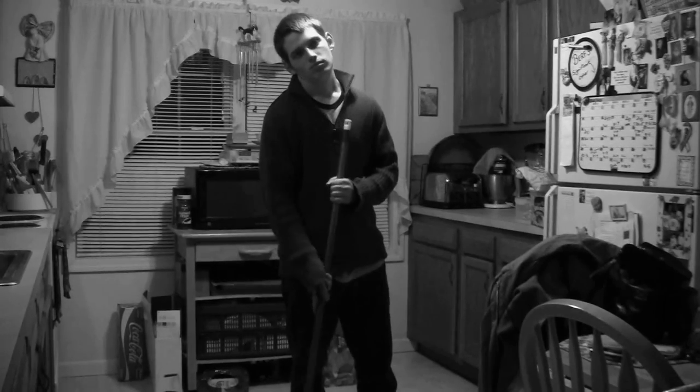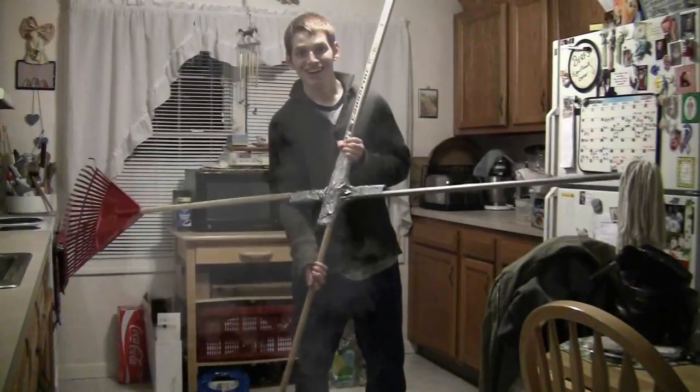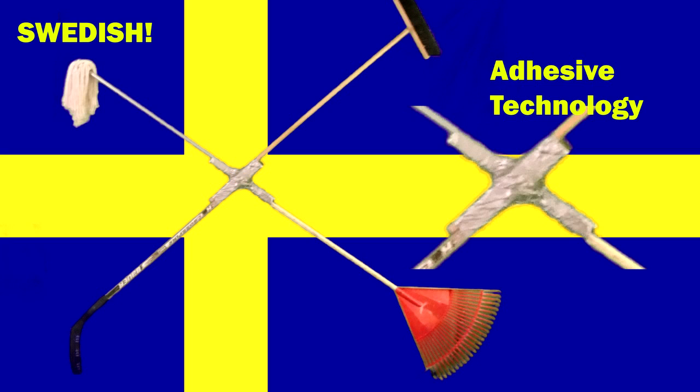Now all your problems are solved with the new All Around from Convenience Incorporated. With its sleek Swedish design and adhesive technologies originally developed for NASA, it is the most technologically advanced item on the market.